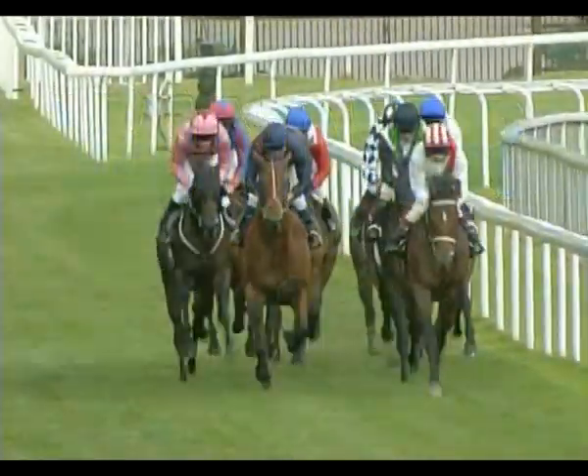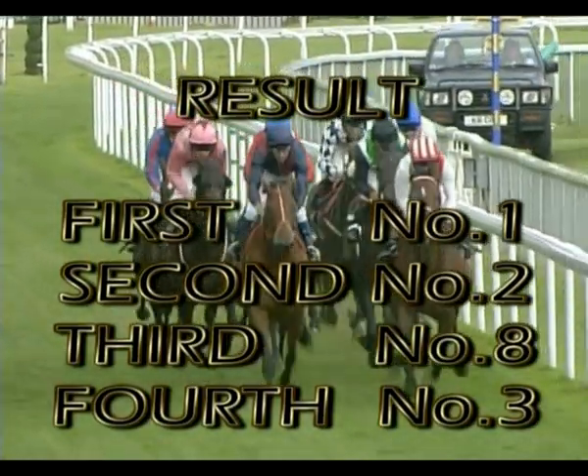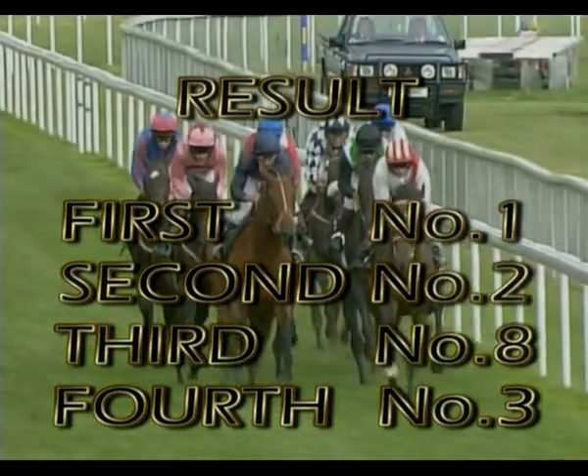So the full result: first, number one; second, number two; third, number eight; and fourth home, number three.